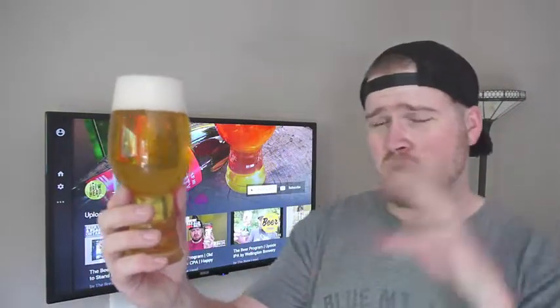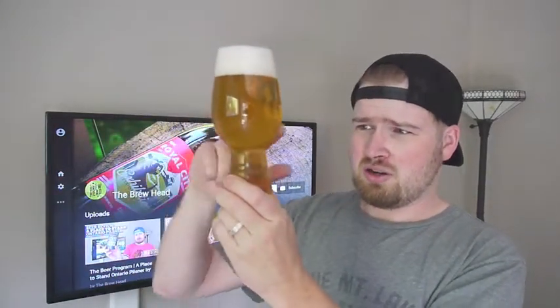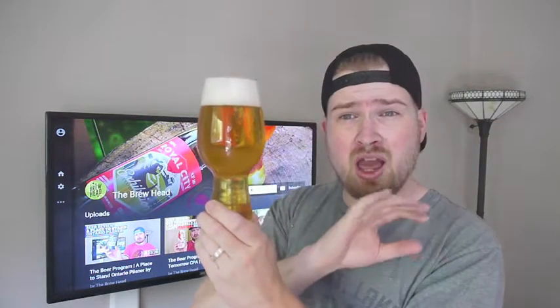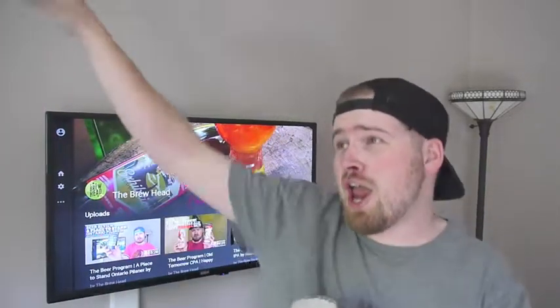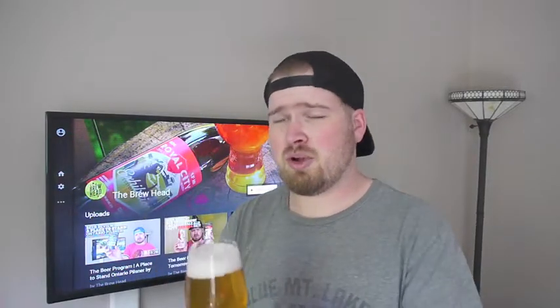Let's talk about the beer. This is an IPA, 6.2%. It's a little bit clear, very light haze, unfiltered. There's no haze in this IPA! Some people really believe in the haze — haze is everything to them. If it's not hazy it might not be an IPA to some. But that doesn't matter — filtered, unfiltered, whatever. Nice body — a little golden body with a nice white head.